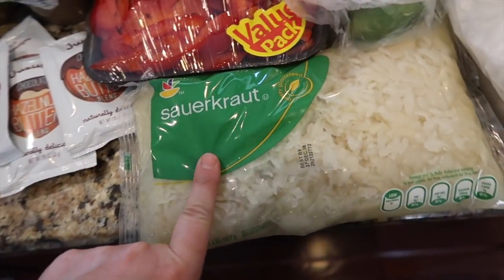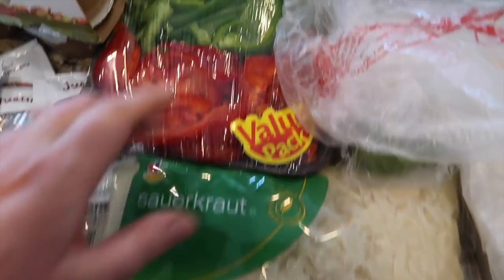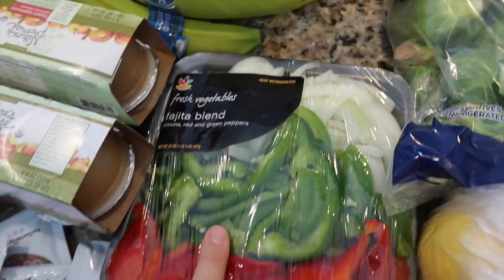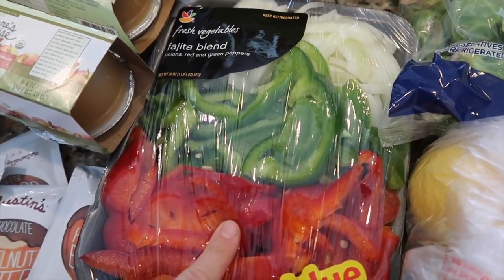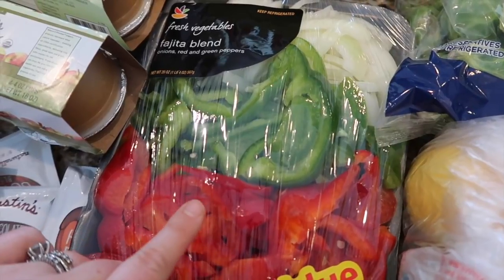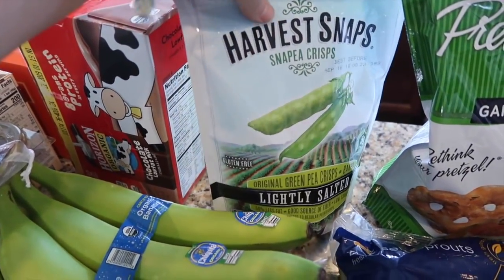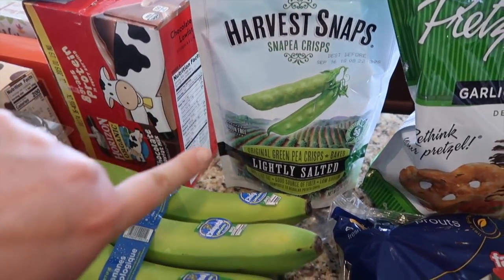I got this sauerkraut because I have a pork loin I want to cook up. And then I got this fajita blend for a dish I'm going to make with chicken — I actually have a recipe for that on my channel, so I'll link it if I can find it. I did get some organic bananas, and some of these harvest snap peas — I want Gunnar to try these to see if he likes them for a snack.